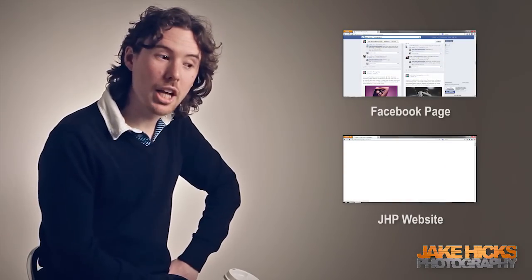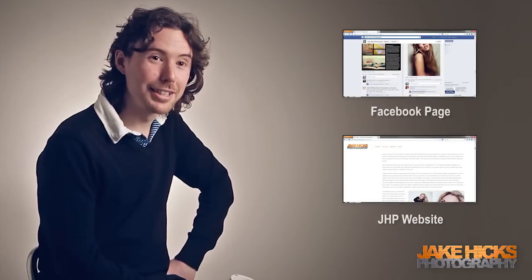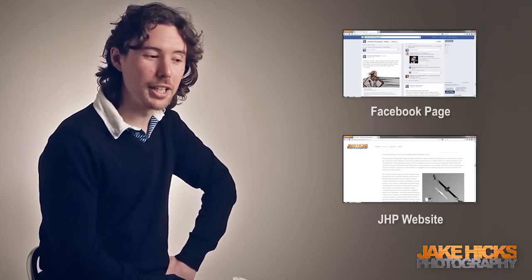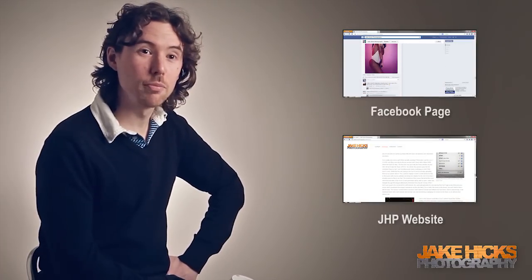Thanks so much for watching and a big thanks to the team today. Especially thanks to Geoff for hopefully getting some shots of me looking professional — not just behind the scenes of me making mistakes. Hopefully see you again soon. Thanks for watching, guys.